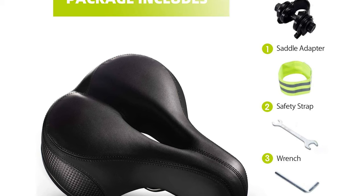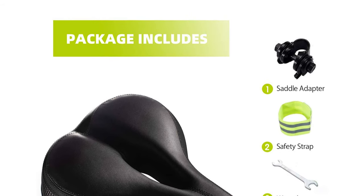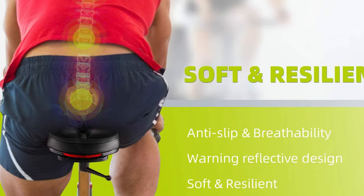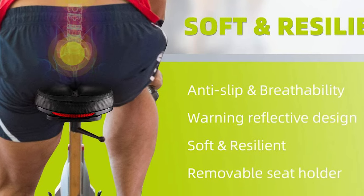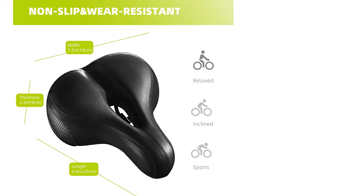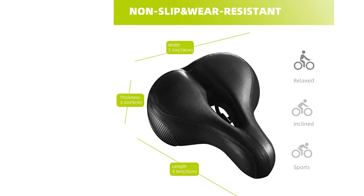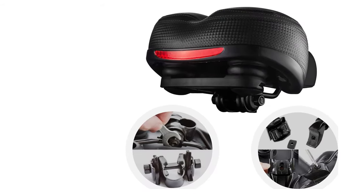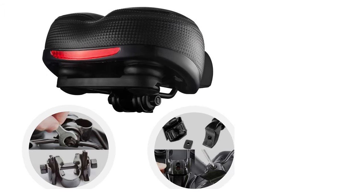The thick high-density memory foam padding and anti-shock rubber ball protect you from the sharpness among road cracks. It also has a central hollow that relieves pressure and avoids sweaty discomfort. Its surface microfiber artificial leather is wear-resistant, smooth, and anti-scratch, and the thickened pad in the rear with a soft round edge increases shock absorbing and cushioning for superior comfort. The standard diameter rail clamp and installation tool ensure an easy mount on most common bike seats. It is designed for both men and women, indoors and outdoor.